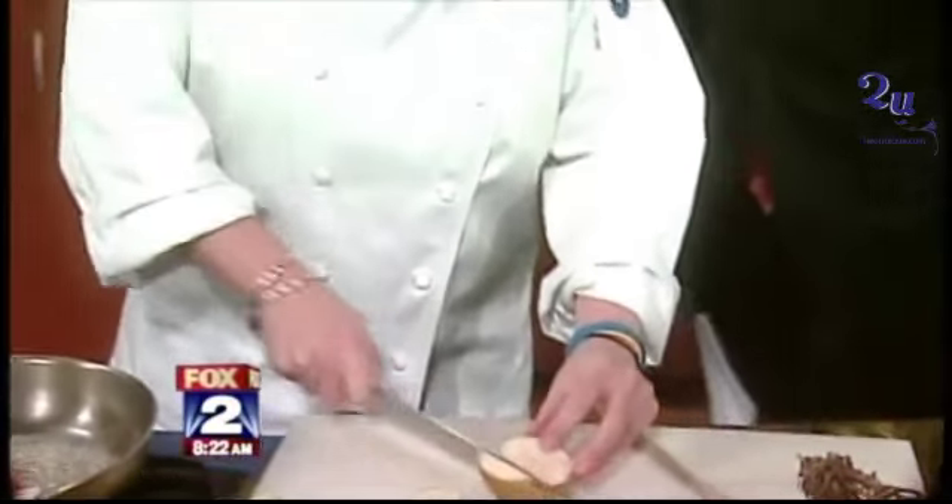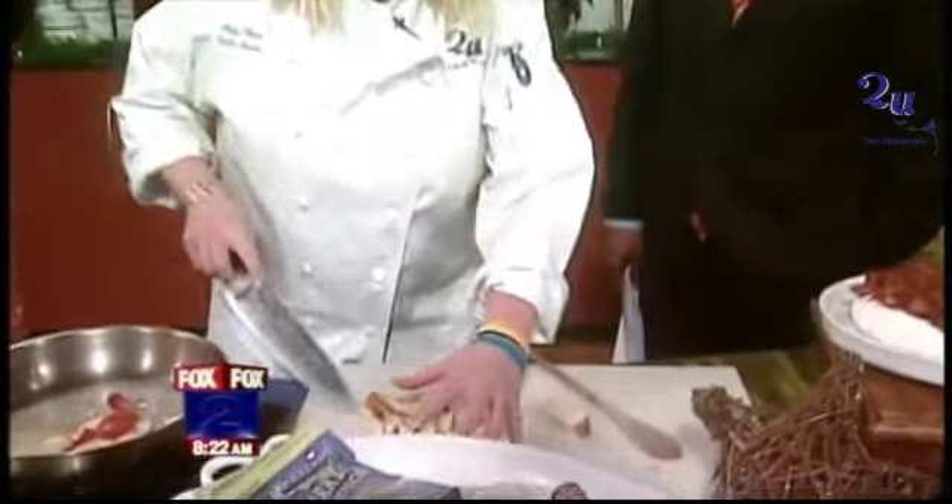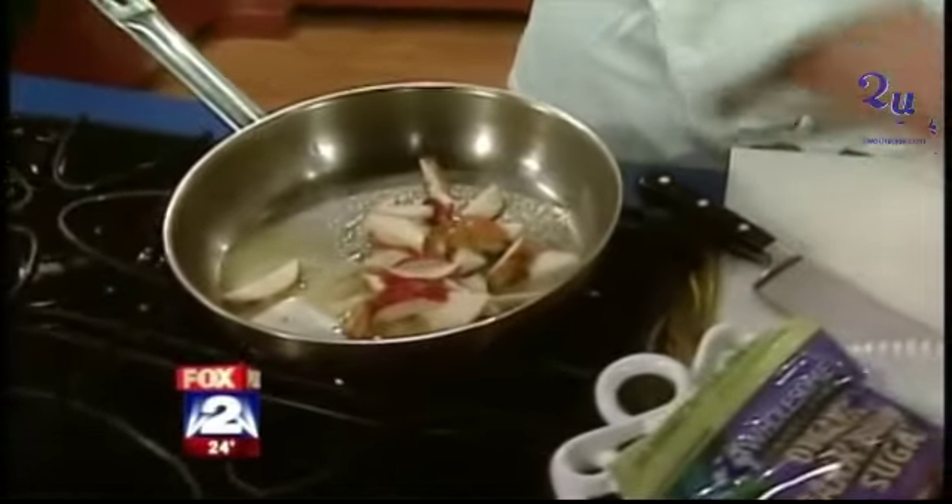So if you invite people over for 7, at 6:30 you could still be in the kitchen wrapping it up. Or you could prep this ahead of time and then just pop it in the oven when you need it. So we're going to dice the pears, get those going — some spices, some ginger, some cinnamon.